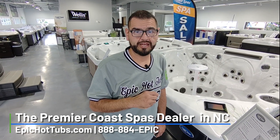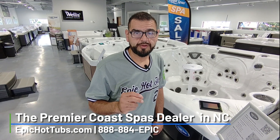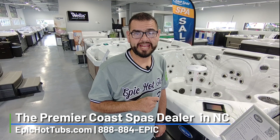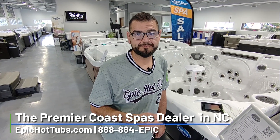So if you're interested in it, feel free to come into our Raleigh location at 4205 Wake Forest Road, visit our website at epichottubs.com, or call us at 888-884-EPIC — that's 3742. Until next time, have a great day.